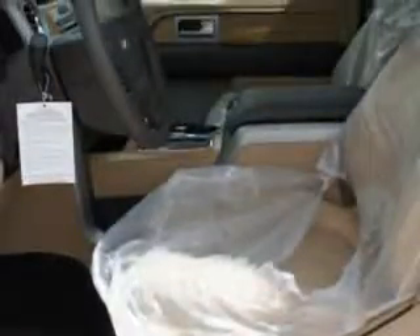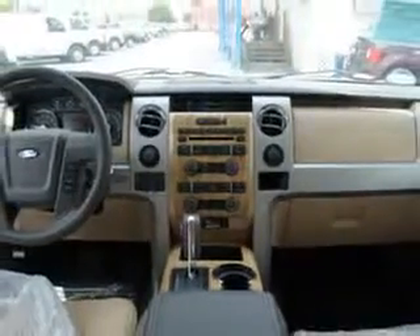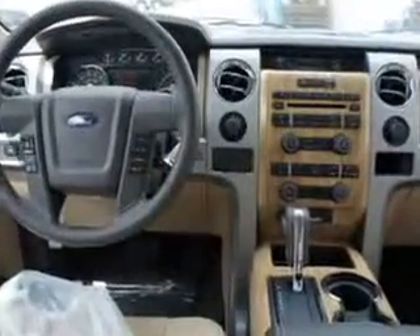Passenger seat heights adjust, privacy glass, power lumbar seats, and much more. Get where you need to go, enjoy the drive, and have peace of mind in this 2011 Ford F-150. See us at Palmetto Ford today.